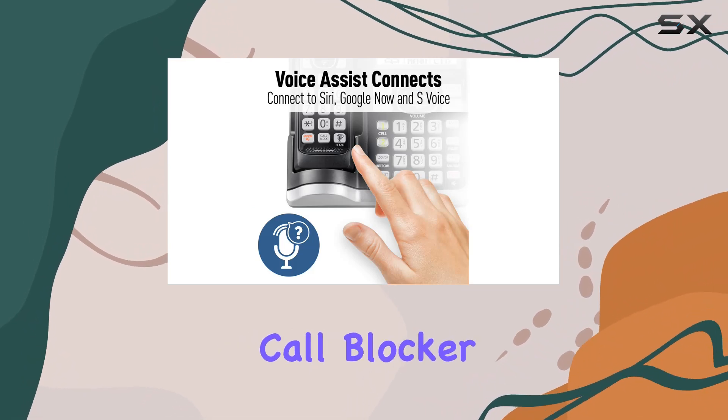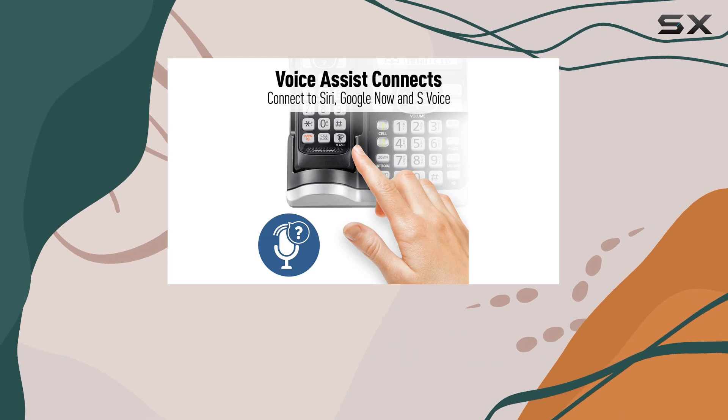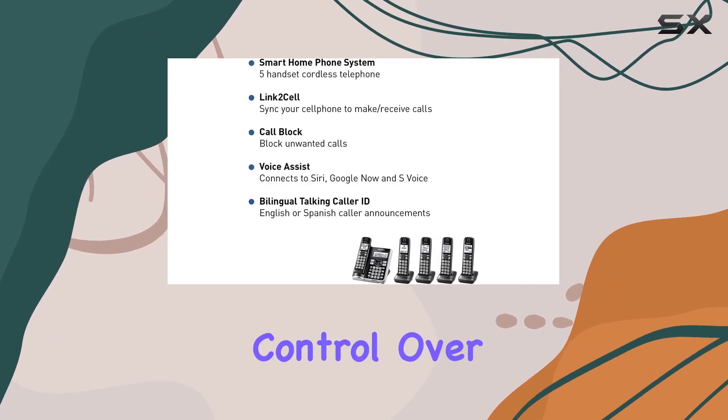Combined with a smart call blocker, the system allows you to manage incoming calls effectively. With just the push of a button on the handset or the main base unit, you can block unwanted calls, giving you greater control over your communication.